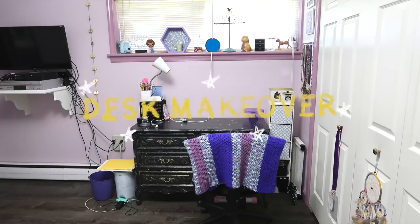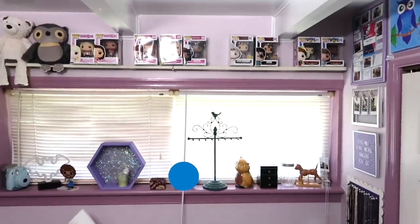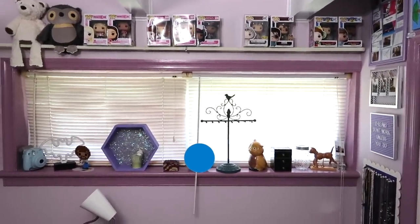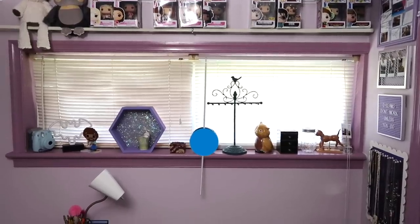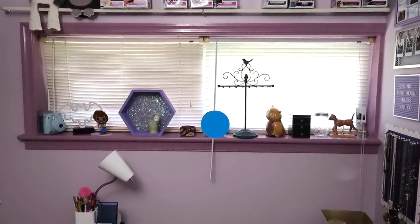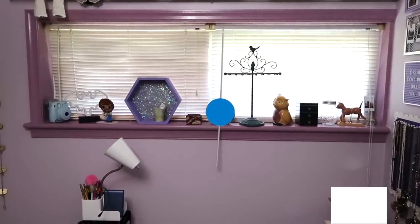Hey guys, it's Megan. In today's video, I'm going to be doing my long-awaited desk makeover. I mentioned doing this a few months ago, and honestly I haven't gotten around to it because I haven't been working at my desk as much recently. This isn't a huge epic transformation like my craft room makeover was, but I still hope that you guys will enjoy it.